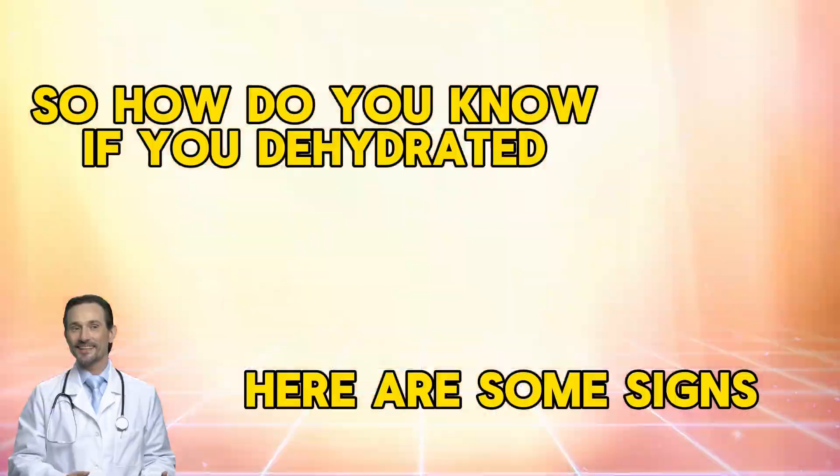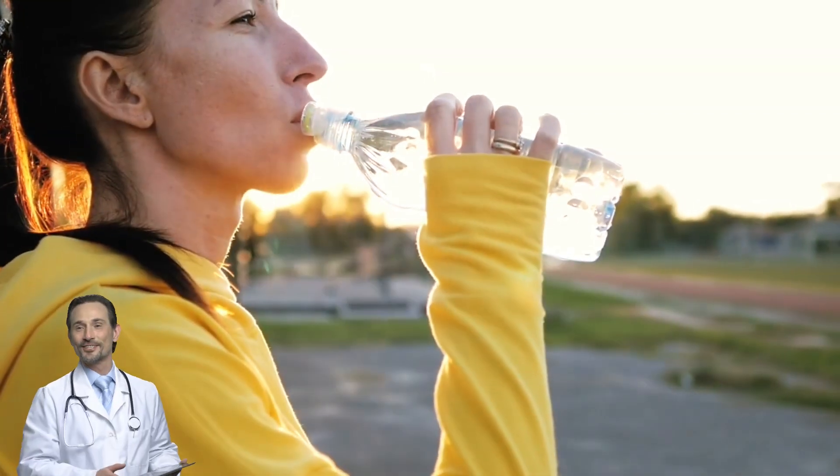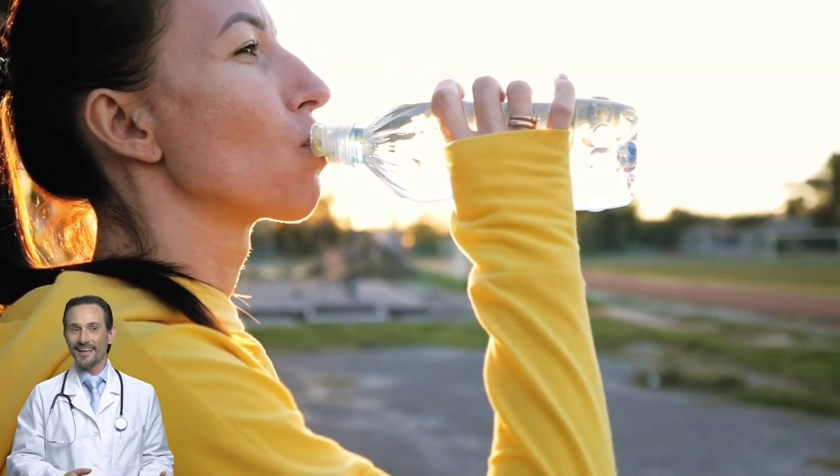Here are some signs you're dehydrated: your pee is dark yellow — it should be light like lemonade. You feel tired or sluggish for no reason. You get frequent headaches, or you're waking up with leg cramps at night. If any of this sounds familiar, you need more water. Yesterday.